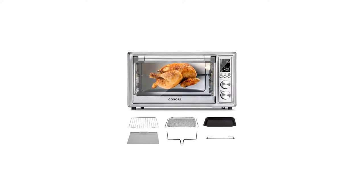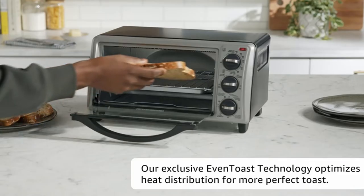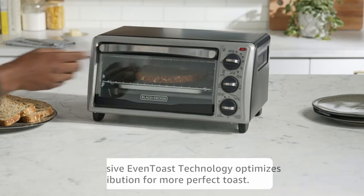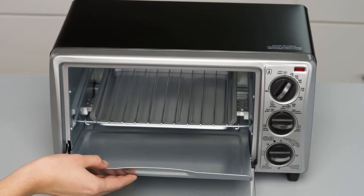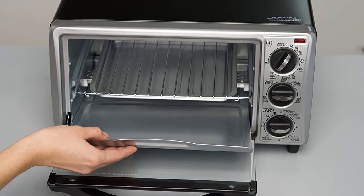Customers are happy with how uncomplicated the oven is to use, and those with cramped kitchens praise its compact build. The removable crumb tray makes it easy to clean. It comes with a baking pan, broiling rack, and toasting rack. There's a broil function, but the results aren't anywhere close to what you'd expect from high-heat cooking.